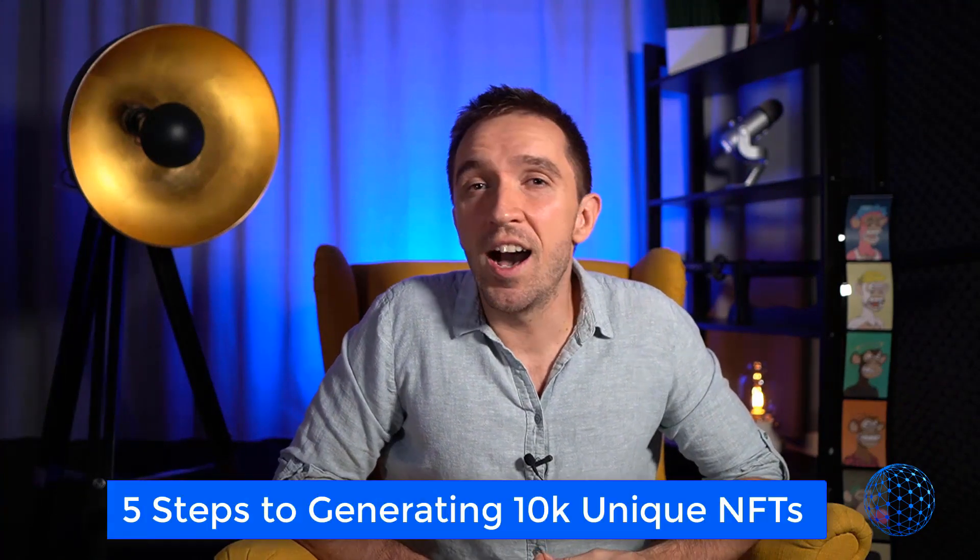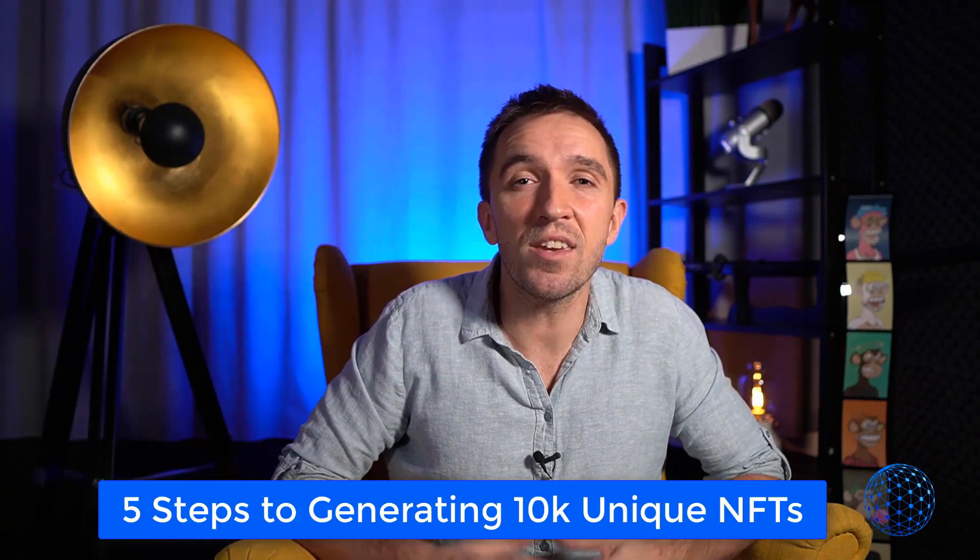I'm joking of course. From the very beginning I knew that these NFTs are actually generated automatically, but I wasn't really familiar with the whole process itself. Spending over 30 hours, I have figured out the whole process step by step, and in this video I will create a brief overview of the 5 steps you need to take if you want to generate 10,000 unique NFTs.